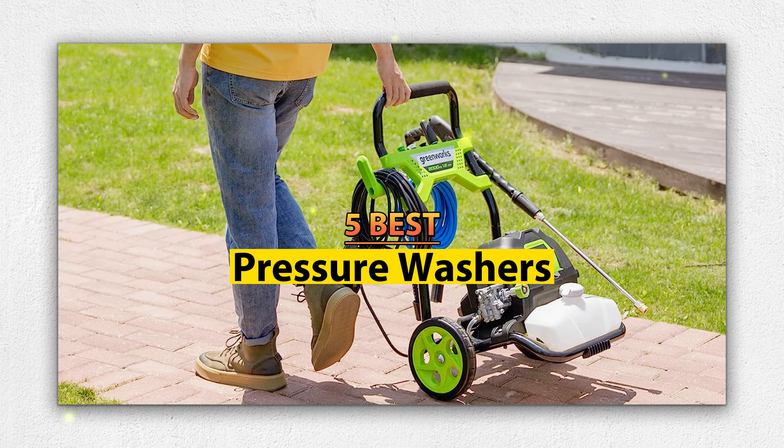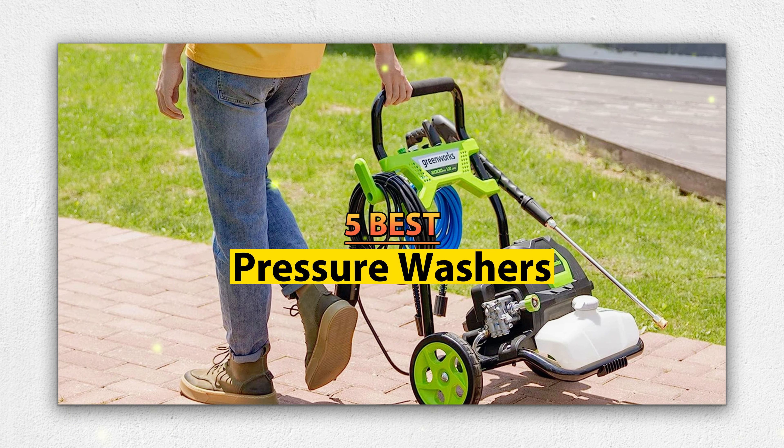Hey guys, welcome to our YouTube channel. Today we're covering the 5 best pressure washers on the market. Get ready for honest and in-depth product reviews that will help you make informed buying decisions.